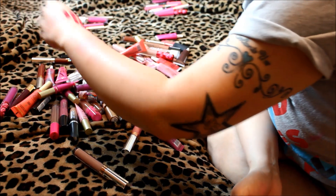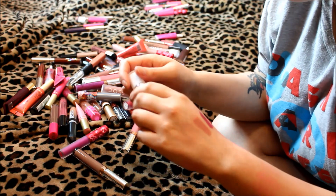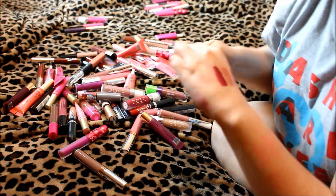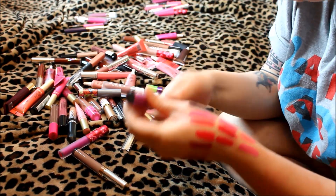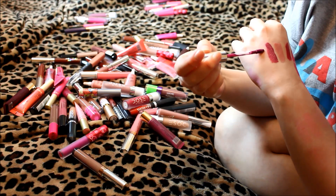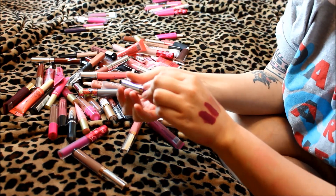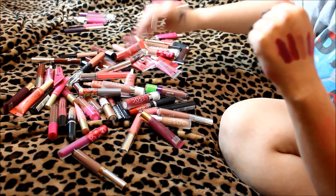Back to purples — this is Dose of Colors in Bury Me. Very pretty, definitely keeping that gorgeous color. Then Anastasia liquid lipstick in Vintage — I think this was one that was selling out everywhere. It's very different from Bury Me: Bury Me is more of a maroony shade while Vintage is a straight-up true purple. Keeping that one too.